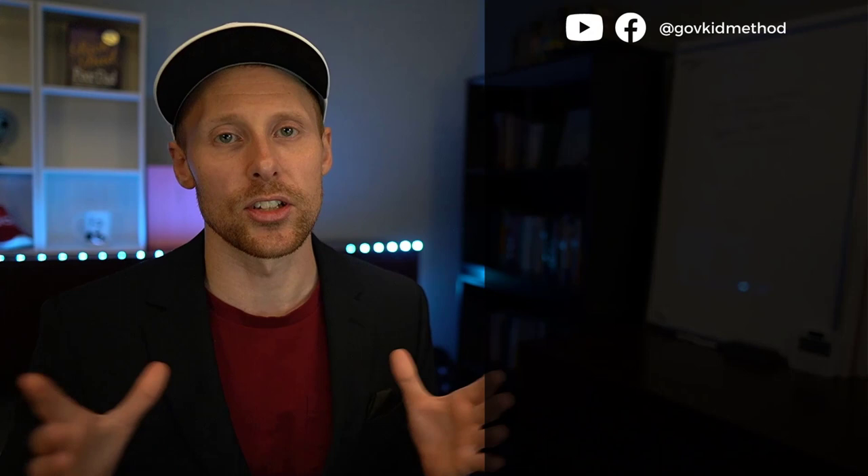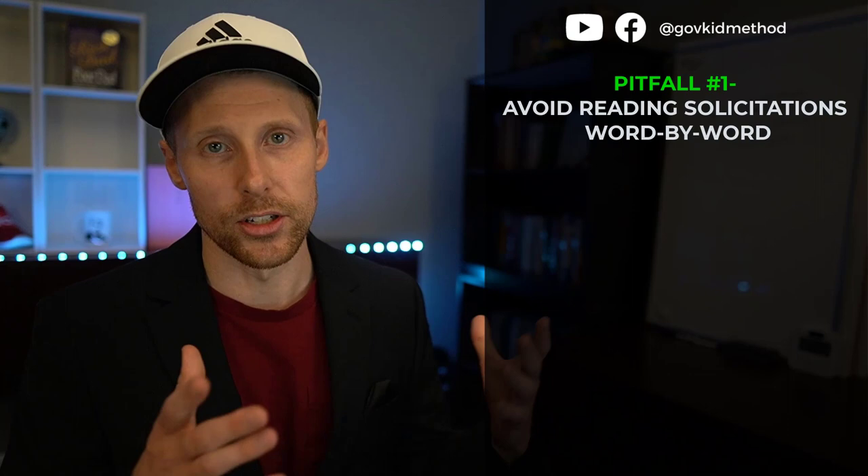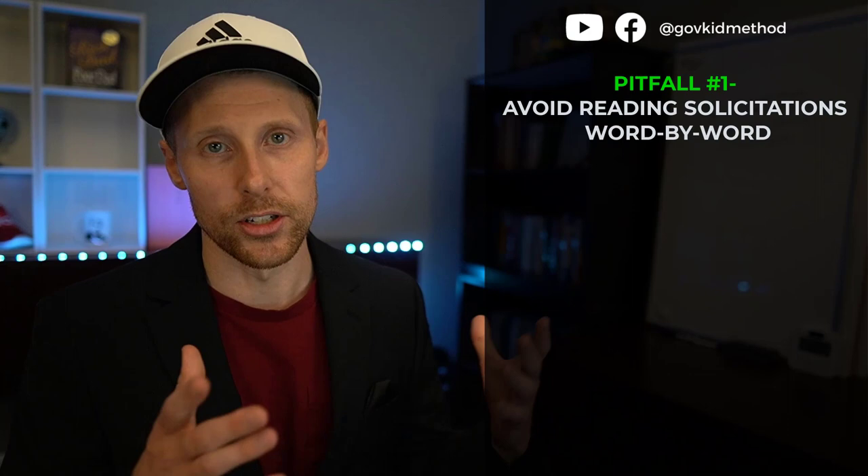For today, we're talking about three pitfalls to avoid as an established business entering the federal marketplace. The first pitfall: avoid trying to read every single word, every single line, every single sentence of these pages. There are dozens and hundreds of pages in these solicitations, and not every page is created equal.